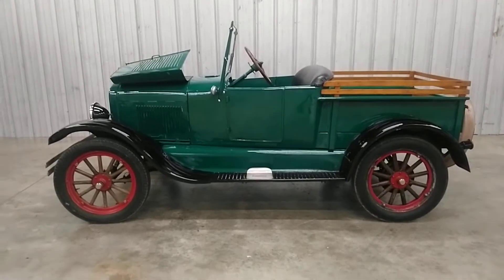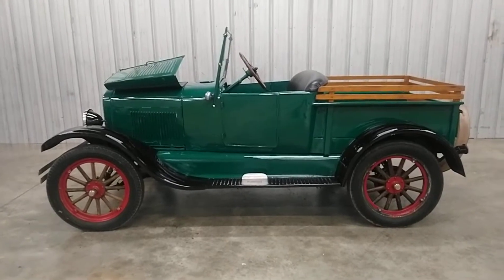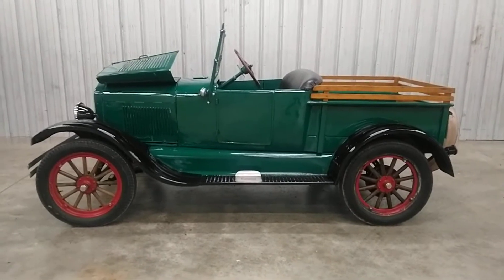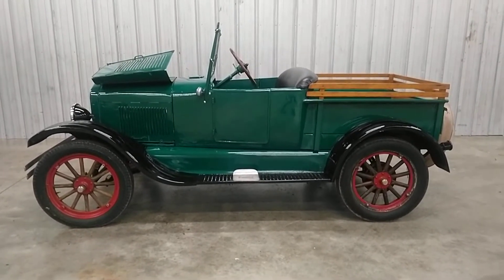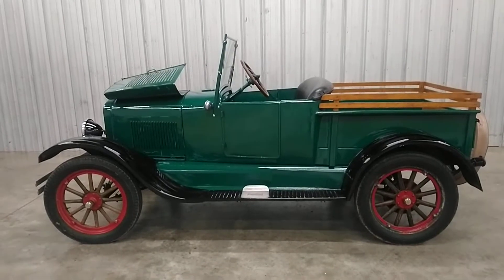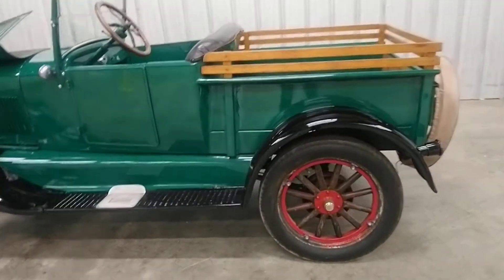Hey everyone, this is Tony at George Mountain Classic Cars and Collectibles. I have a very cool car to show you today, actually a little pickup. This is a 1926 T-Model pickup. 30-year-old restoration. It's a driver-quality truck, but it is just so cool. I'll show you around this thing a little bit.